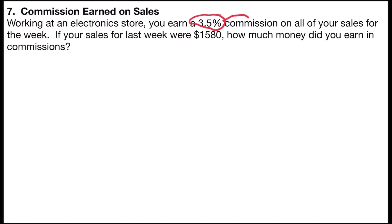We're going to find 3.5% of the value number, which in this problem is $1,580. So I'm going to write 3.5% as a decimal, which would be 0.035, and I'm going to multiply that by the sales for the week.